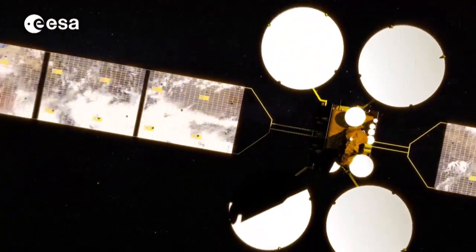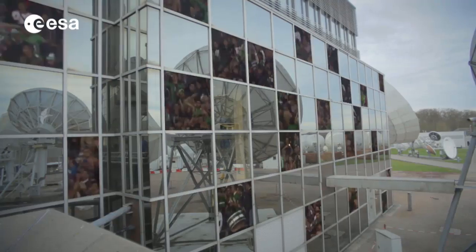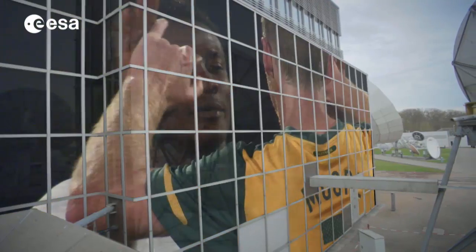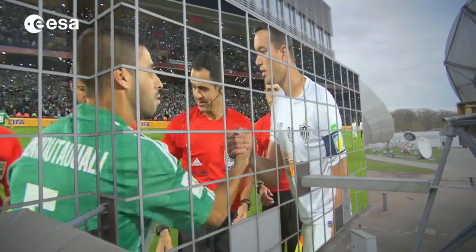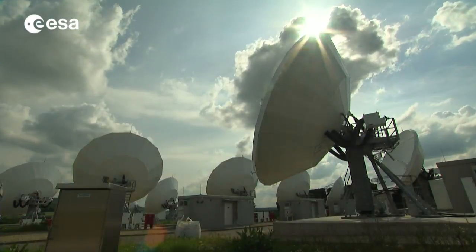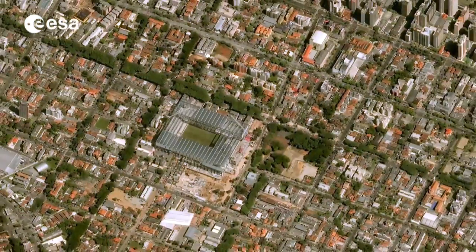During the next few weeks, more than 3 billion people around the world will be watching the World Cup live on TV from Brazil — each goal, each foul — sharing cheers and tears. And all thanks to communication satellites thousands of kilometers above our heads.